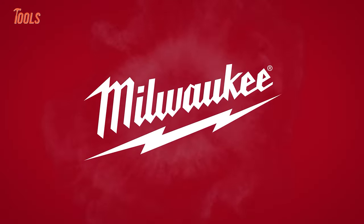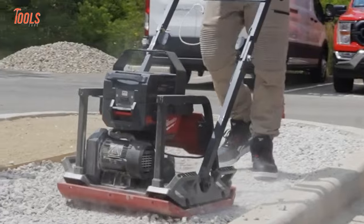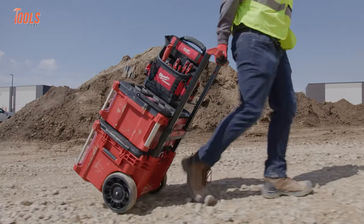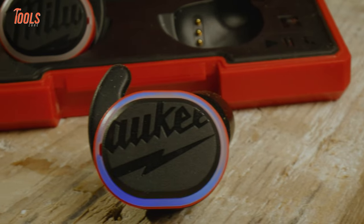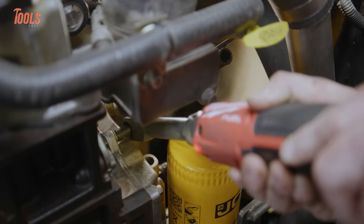Hey Tool Fans! Milwaukee has recently announced its new pipeline, and there's a huge lineup of tools for every trade. In this video, we'll show you some new and exciting tools announced on Milwaukee's new pipeline for 2023.